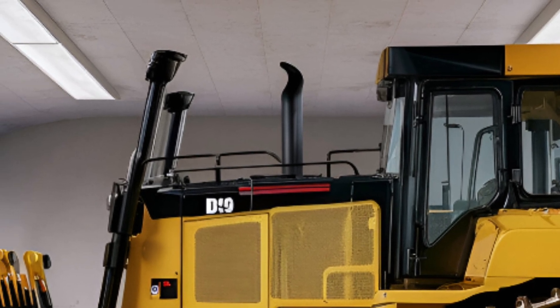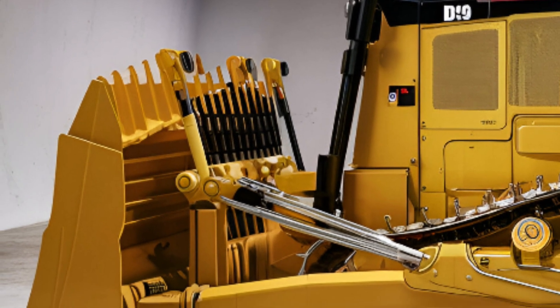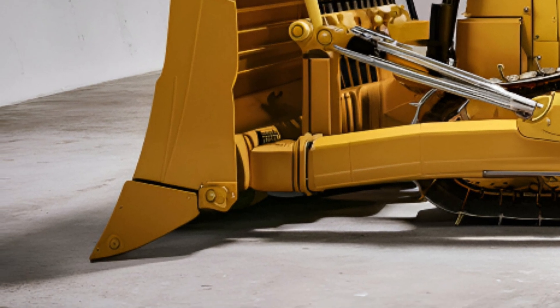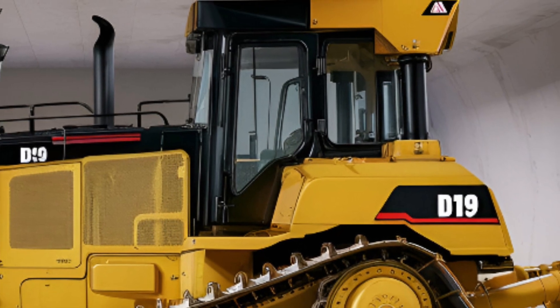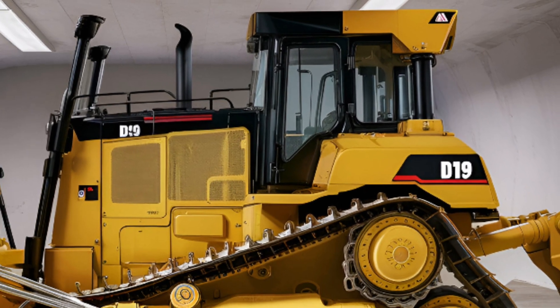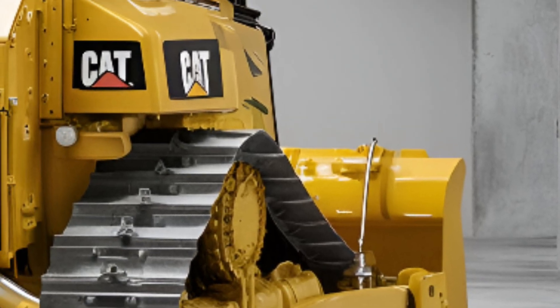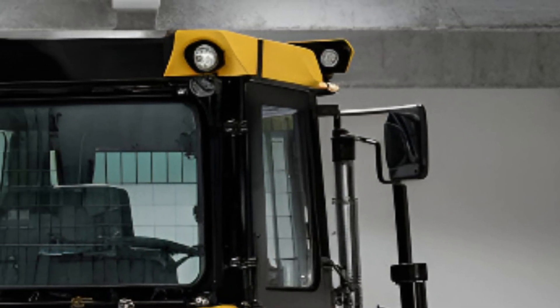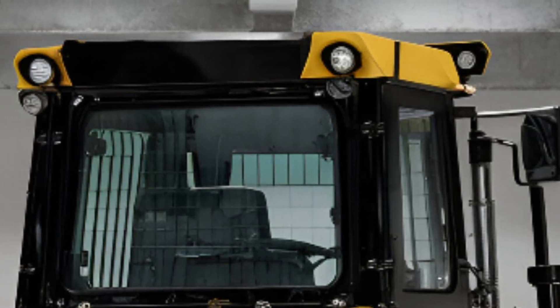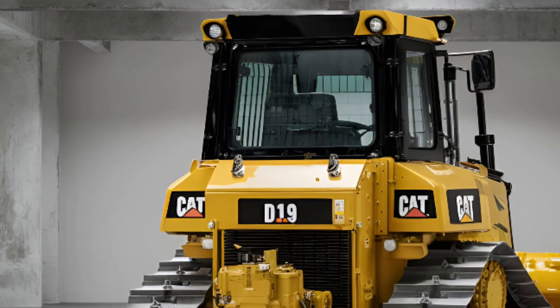With the 2025 Caterpillar D19, the future of construction and land development is here. It's more than a bulldozer — it's a high-tech, high-performance partner designed for the demands of modern American industries. If you're in the market for a machine that blends brute force with intelligent design, the D19 is your ultimate solution. Subscribe to Drive Future for more groundbreaking machinery reviews, and let us know in the comments what feature of the D19 impressed you the most.